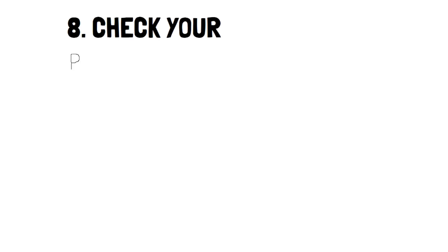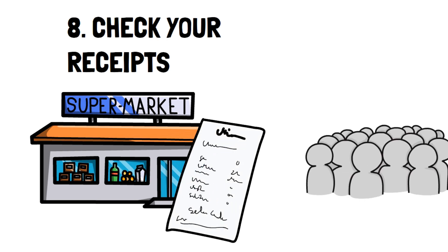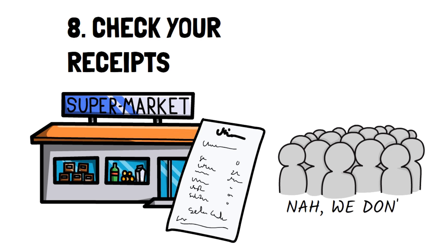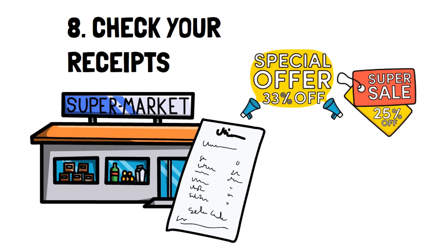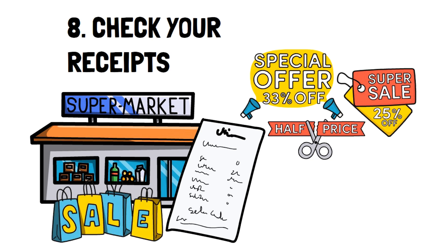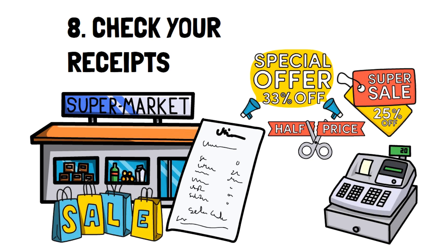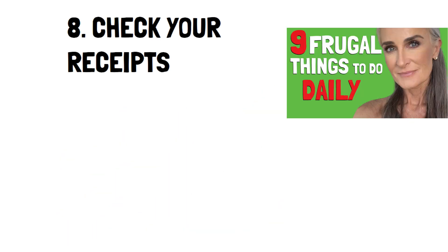Number eight: check your receipts. How many of you check your receipts after you shop? It's one of the best ways to make sure you paid exactly what you were supposed to. If you're someone who likes to buy deals, clearances, and specials, it's especially important. Many times specials are put out quickly and can sometimes not be logged into the computer, so always be vigilant and go back to the store if you notice something off with your receipt.